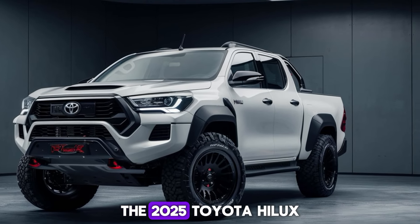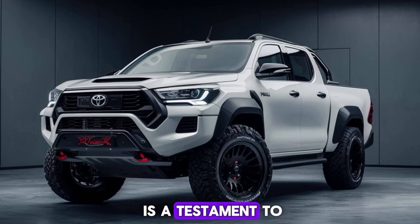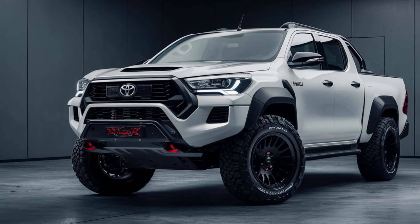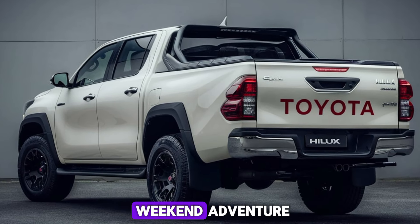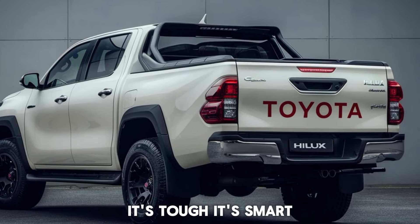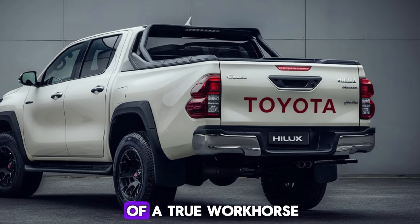The 2025 Toyota Hilux is a testament to engineering excellence. It's a truck that can handle anything you throw at it — whether it's a demanding job site or a weekend adventure. It's tough, it's smart, and it's the definition of a true workhorse.